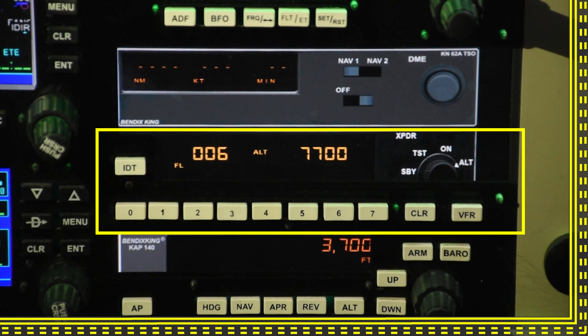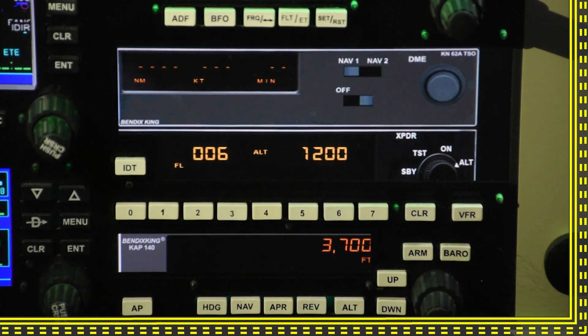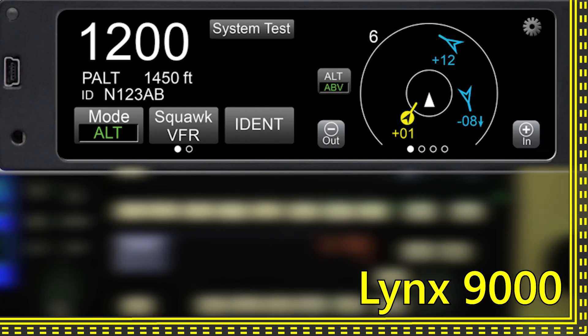Transponders look like this. Newer transponders might look like this. Well, that's about it for transponders. Now you know what they do and how to use them — there's really not much to it.